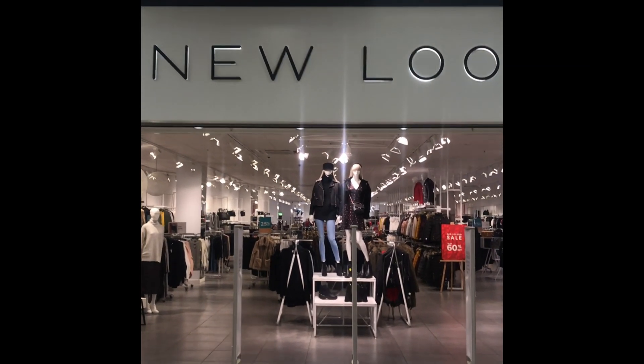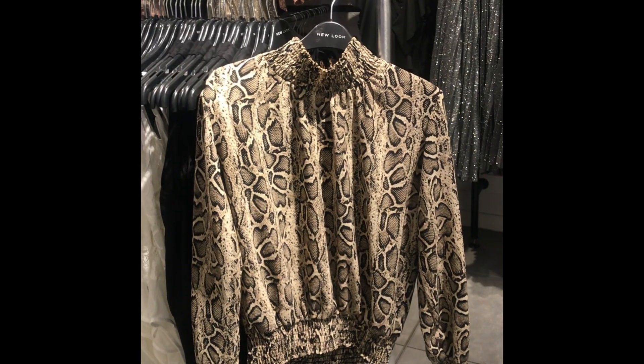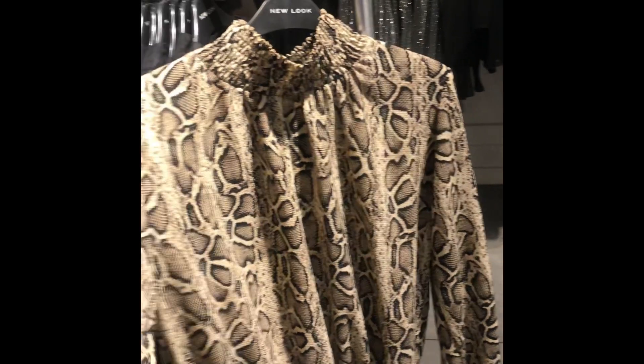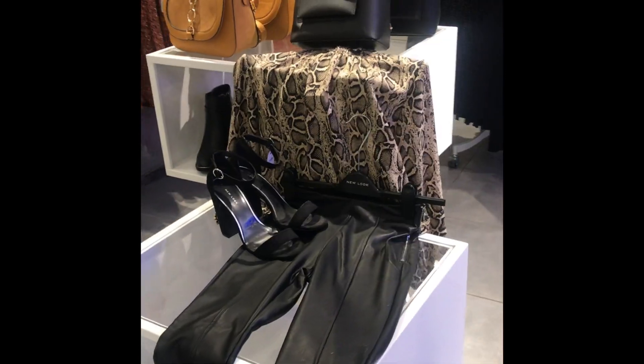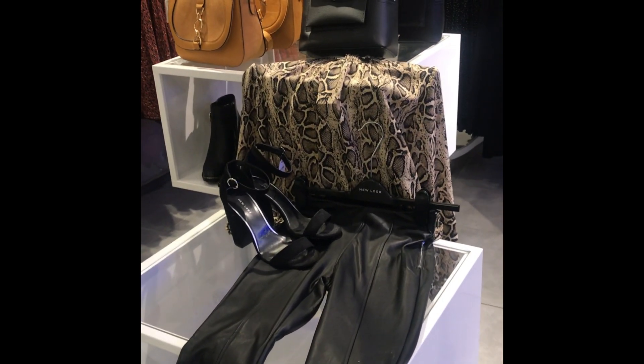Starting off with New Look. The first thing that I've spotted are prints. There's a lot of prints in their new autumn winter collection and I feel like for women's wear it's the fun and in kind of trend. The first thing that caught my eye was this Cameo Rose snakeskin sheer blouse. It's long sleeved and high neck so it's good for colder days and it has a very bold print — very good for evening wear.